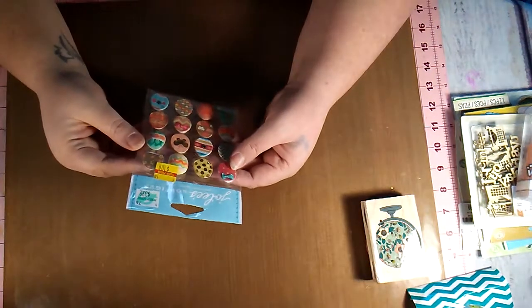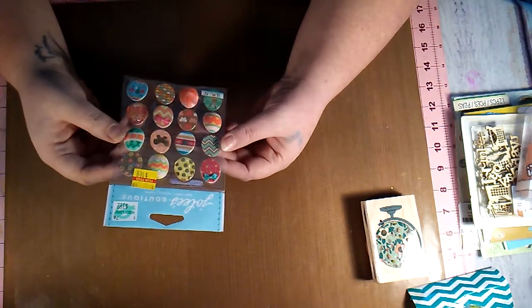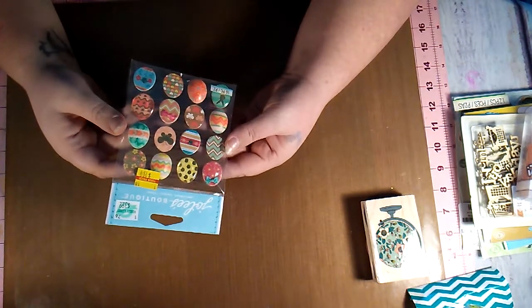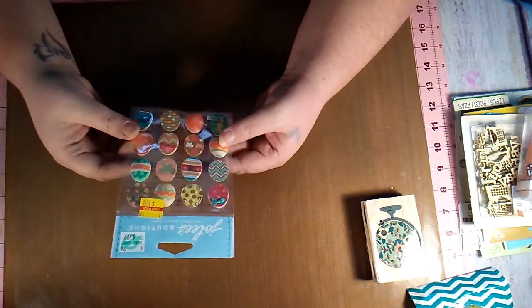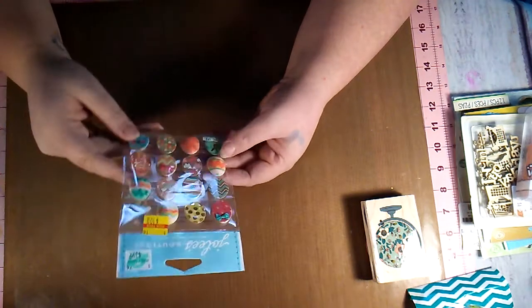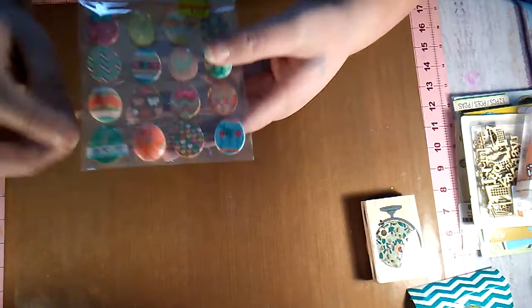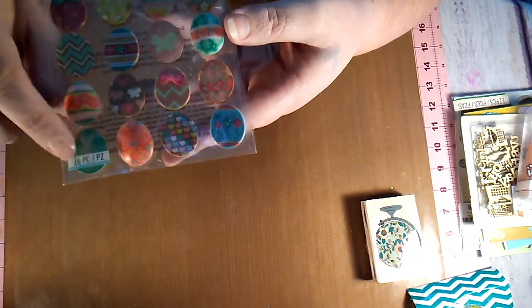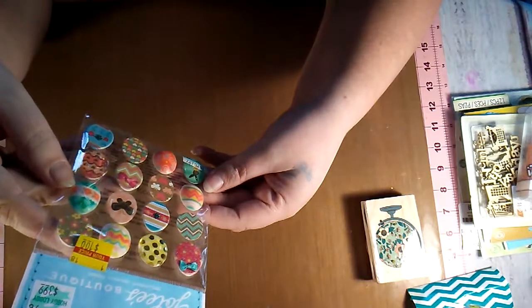Then I got these Jolie's Boutique pieces — they were marked down to $1. They're these little Easter eggs and they're so cute. I don't really know what I'm going to do with them because I don't even have any pictures from Easter, but I just thought they were so cute. And this little bunny rabbit at the bottom — that's what got me. That's why I had to get it.